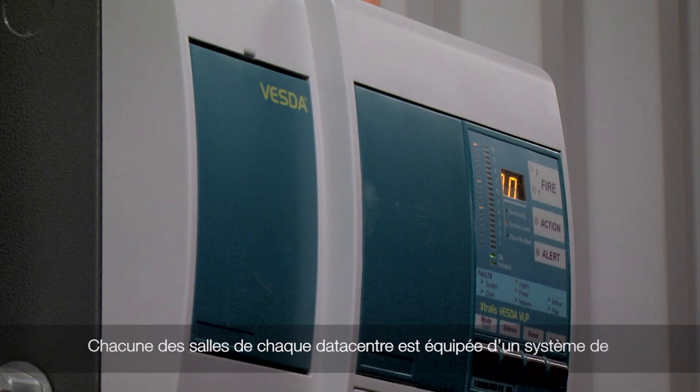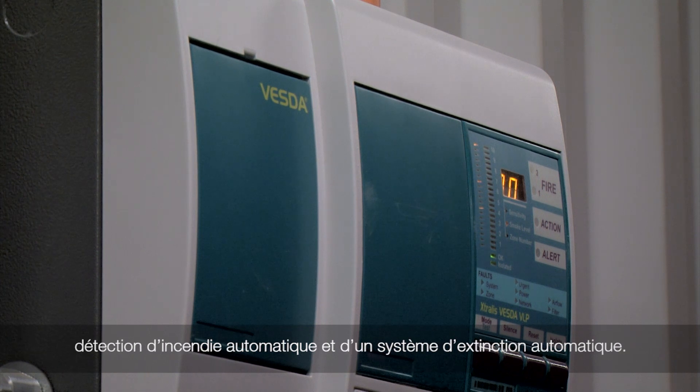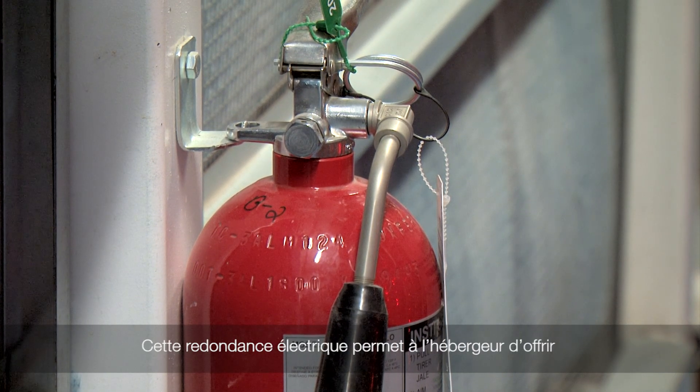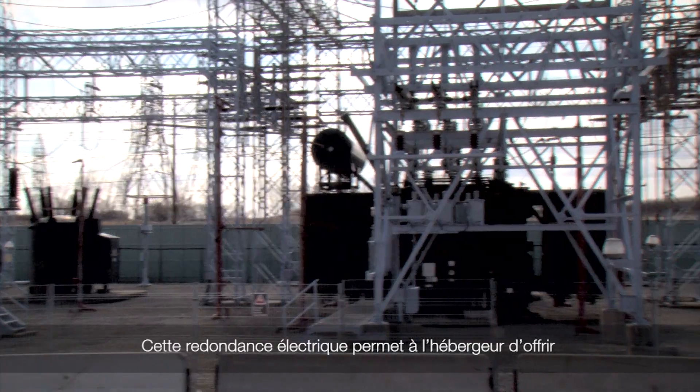Every room in each of our data centers is equipped with an automatic fire detection system connected to a sprinkler system. Trained staff are always on site in order to immediately react in the case of a fire.